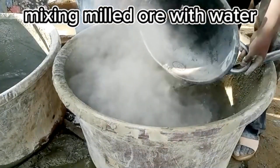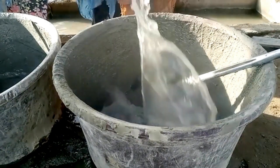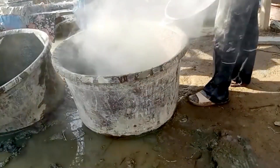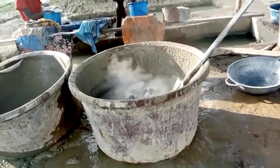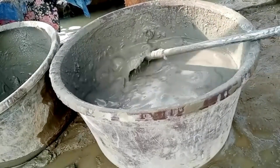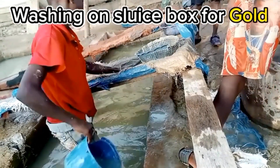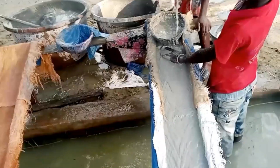Mixing milled ore with water is a common practice in many mining and mineral processing operations. Milled ore is typically a dry, powdery material after the grinding process. By mixing it with water, it is transformed into a slurry — a mixture of finely ground solids suspended in water — which has a more fluid-like consistency, making it easier to transport and process. Slurries are more manageable for conveying over long distances, whether through pipelines or in trucks. The addition of water also reduces the dust generated during transportation, which is more environmentally friendly and healthier for workers.